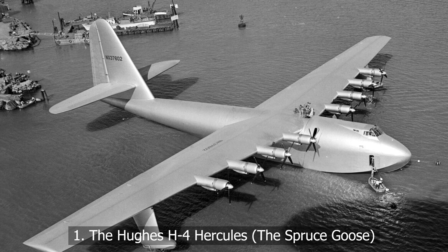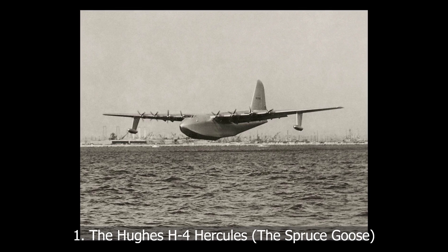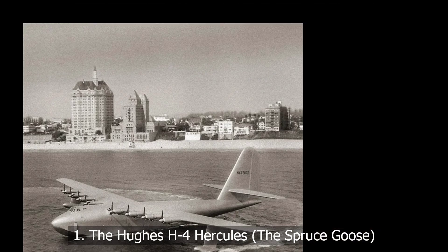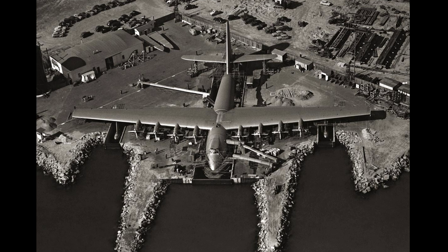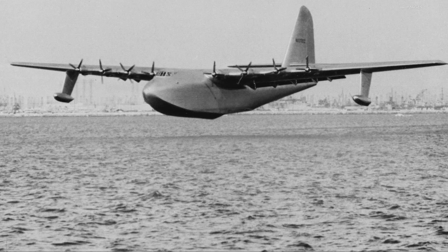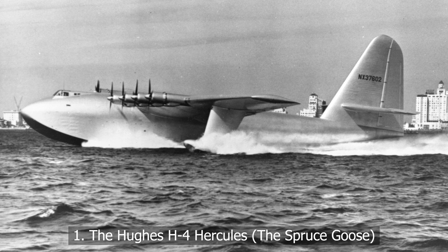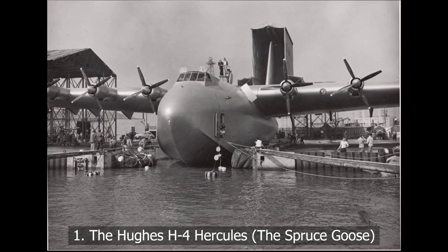Let's start with Howard Hughes' monstrous brainchild, the H-4 Hercules, better known as the Spruce Goose. Built almost entirely from wood due to wartime material shortages, this behemoth had a wingspan longer than a football field. Eight massive radial engines powered it. And yet, it only flew once for less than a minute. Hughes swore it wasn't a failure, and in fairness, it did fly. But was it practical? Not a chance.